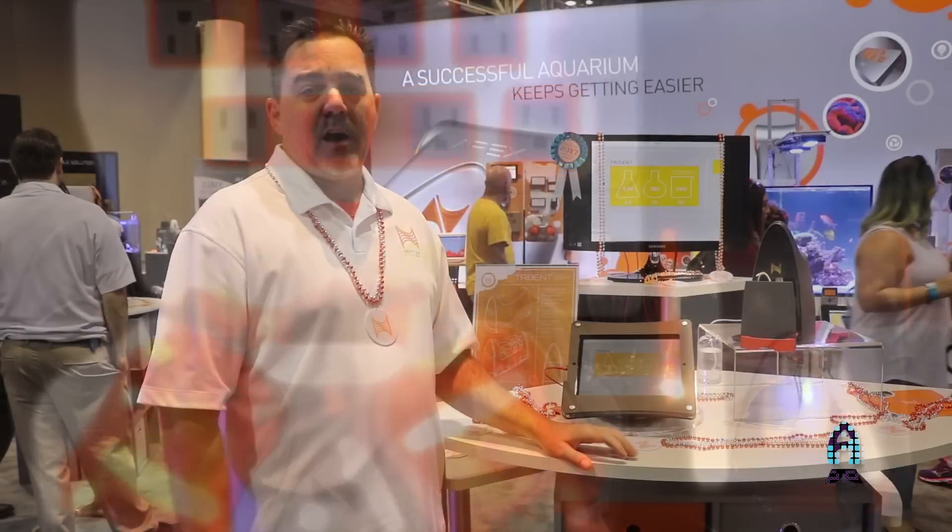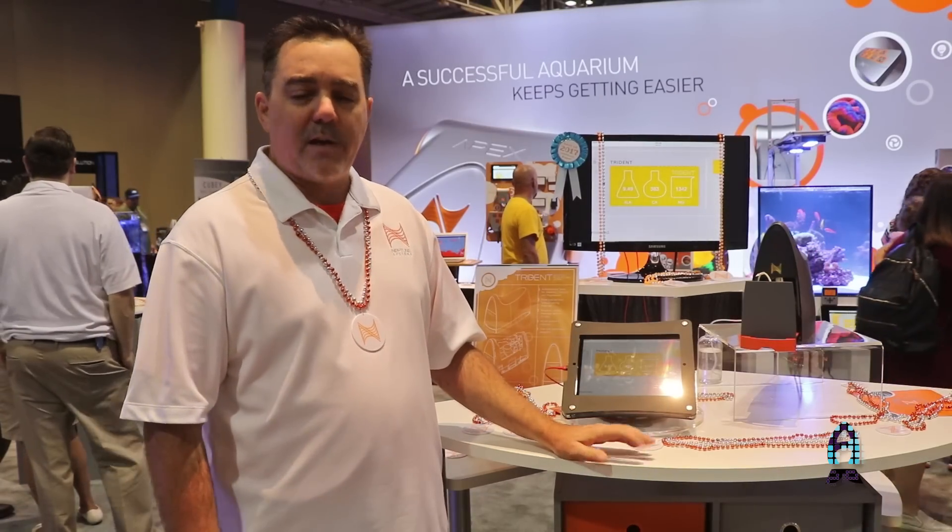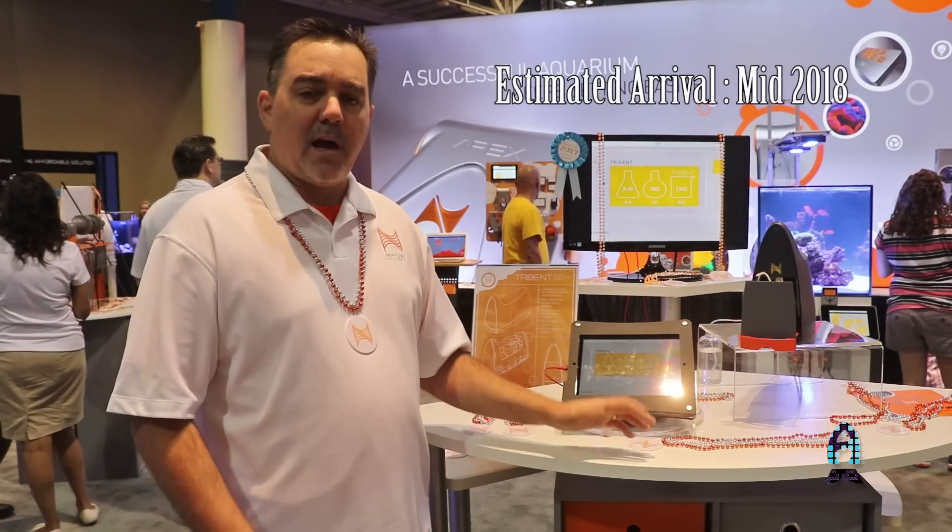It looks like we're going to have this product into our NSI group first quarter — end of first quarter next year, 2018. By mid-year, we're hoping to have this out to you guys in the public.